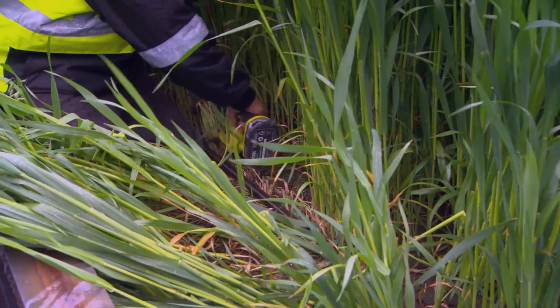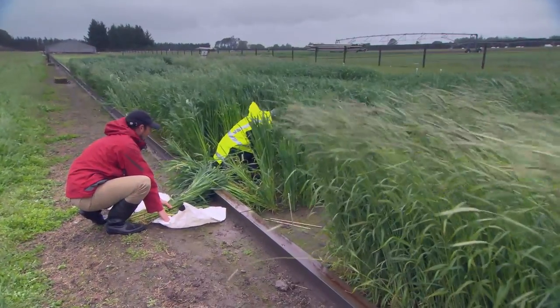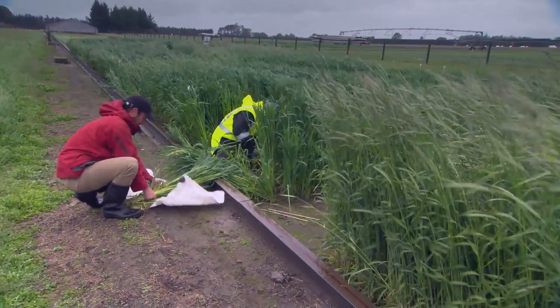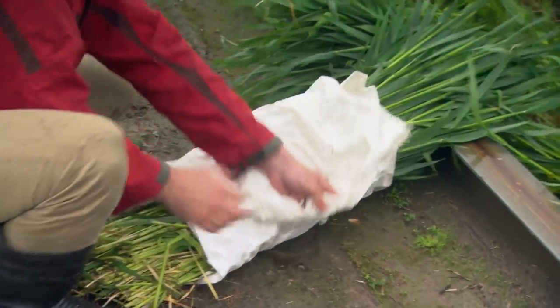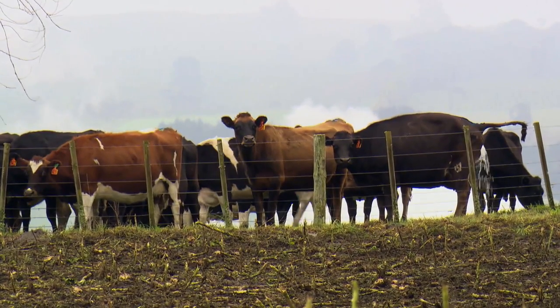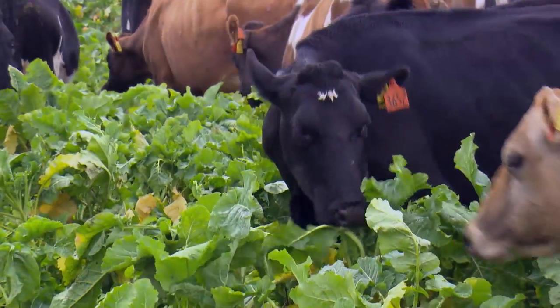This is a trial at Plant and Food where we were trying to establish an oat crop in the middle of winter. We have two crops that we're experimenting with — oats and rye corn — and also two sowing dates, either July or August. What we're trying to do is find ways for farmers to reduce leaching after winter forage grazing of either fodder beet or kale.